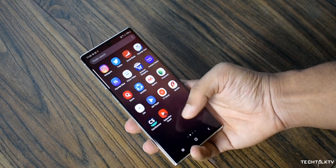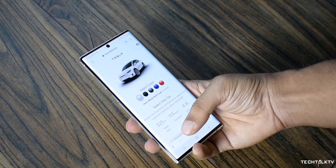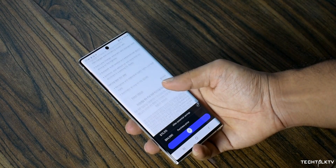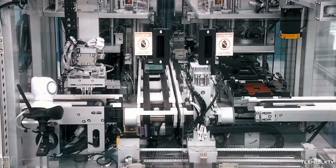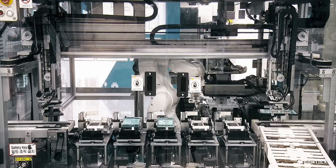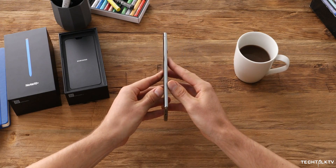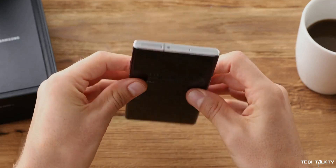Ice Universe also says Samsung is considering a keyless design for the S11. This was rumored for the Galaxy Note 10 — Samsung was serious about ditching all physical keys, but it didn't pass their rigorous testing, so the Note 10 ultimately came with physical buttons. Now they're said to be working on the keyless design again, and hopefully it passes quality control this time, as it makes the device look sleek and clean without hindering the user experience.